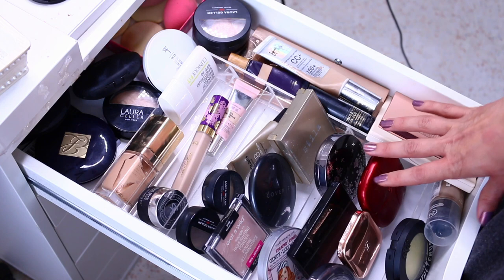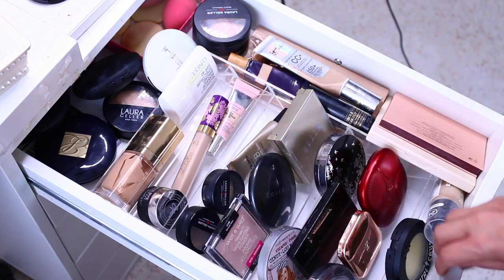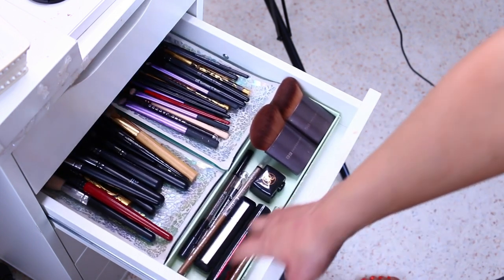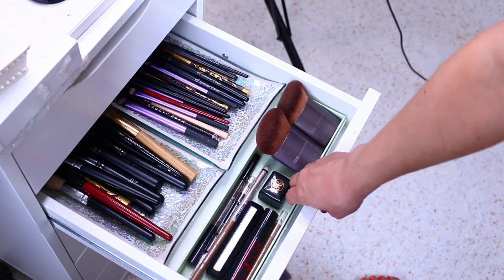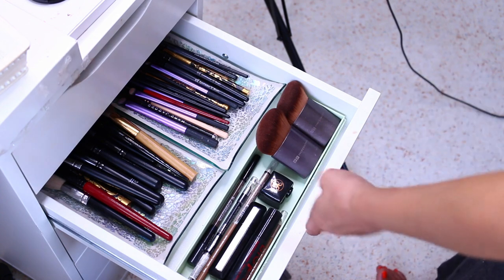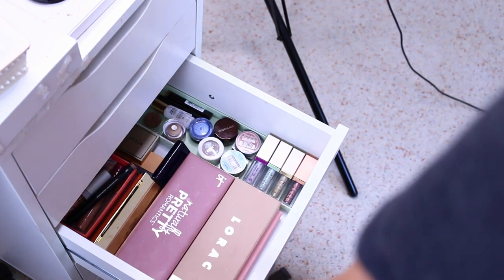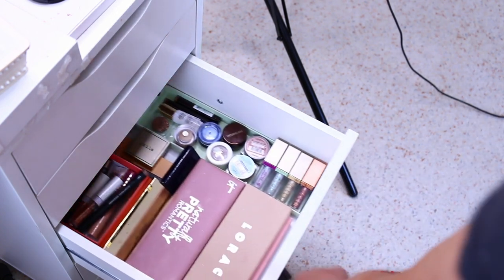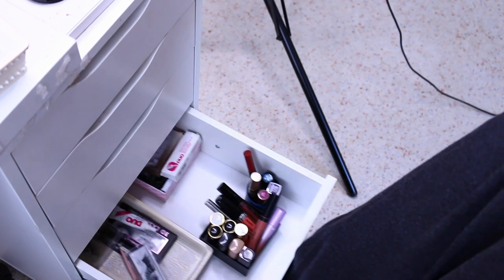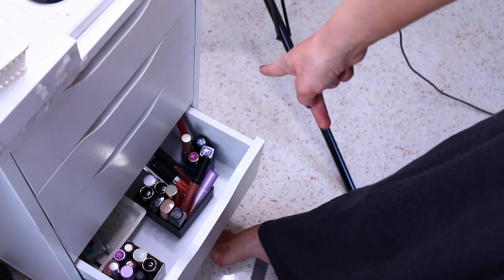So this is the face drawer — the first drawer. All of the powders, all of my complexion products and the color products for the face. Then we get brushes — and I actually found a perfectly sized little box to put the brow products and the mascaras. Brushes here. And then we get to the eyeshadows — check this out. Absolutely beautiful. And basically extras, false eyelashes, and the lip colors which I sorted by cool tone, warm tone (which I have way more of), and special effects.